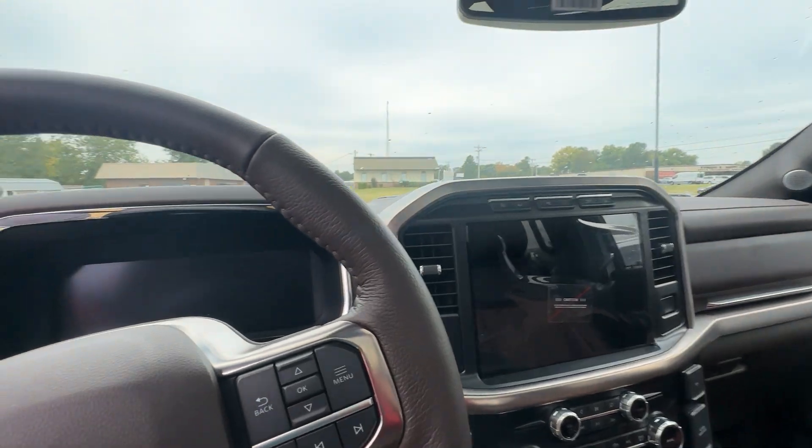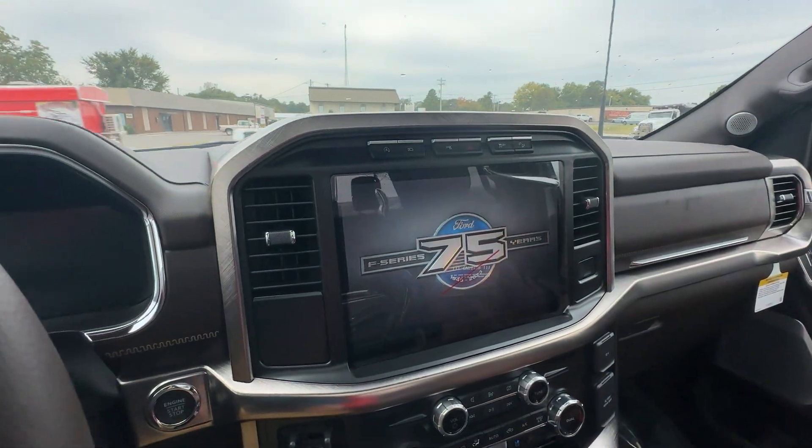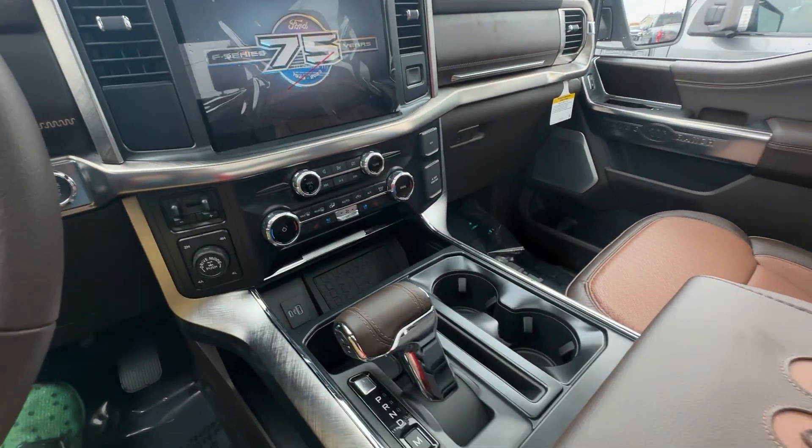Let's go up in here and see the other goodies. All this is coming up — it does have the power fold mirrors, just hit that. Full panoramic roof panel.